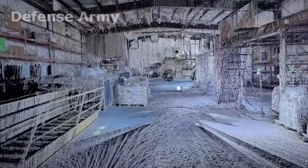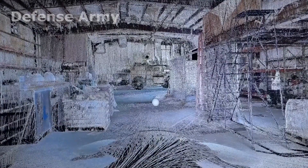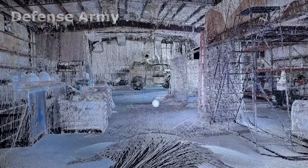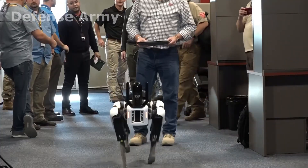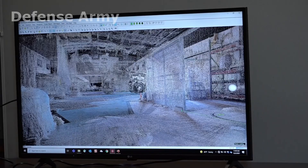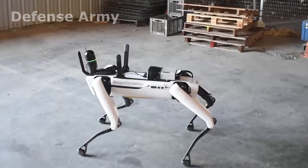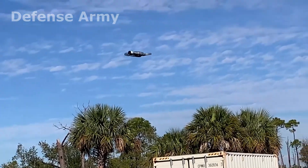Imagine being able to see the components of a potentially dangerous situation in live 3D and with fine detail without even having to send a human in to survey the area. It's possible, and that's one of the reasons why experts from the Air Force Civil Engineers Center are asking industry leaders to showcase the capabilities of LiDAR mounted on various robotic and small unmanned aerial system platforms.